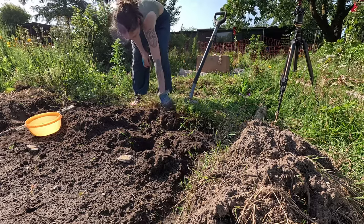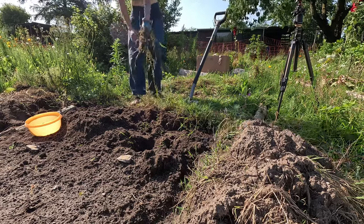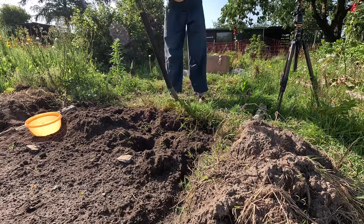The rhizomatous grass is hard to pull and will grow back from tiny pieces left behind, just like the horsetail. I'll figure it out.